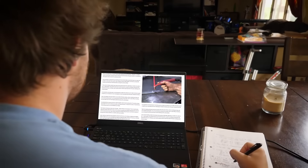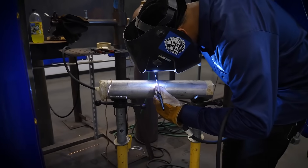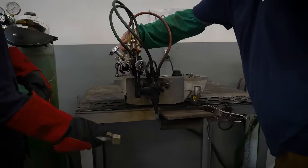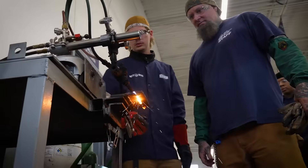Some programs have you learn online, but at Delta Technical College, you can take your skills to the next level with hands-on training. Start your path to a welding career at DTC, where you'll receive hands-on training in welding labs that simulate real working environments.